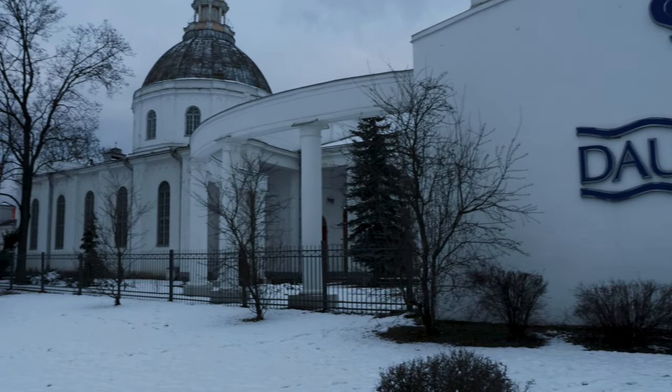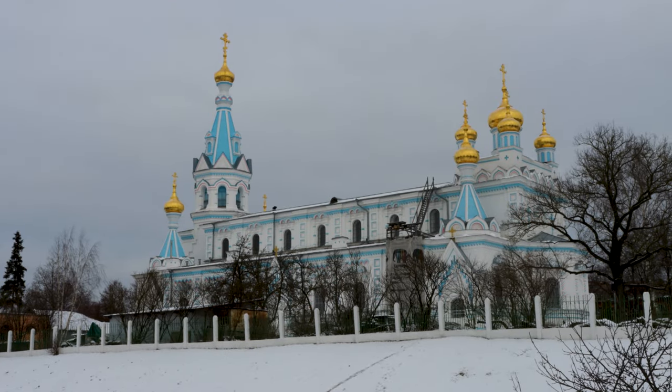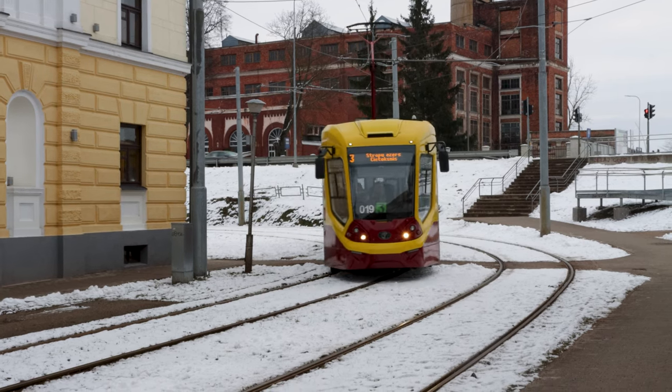Hi and welcome to Daugavpils, the second largest city of Latvia. With 80,000 people, it may not be the largest city in the Baltics, but it has a tram system. So let's go and see what is going on there.